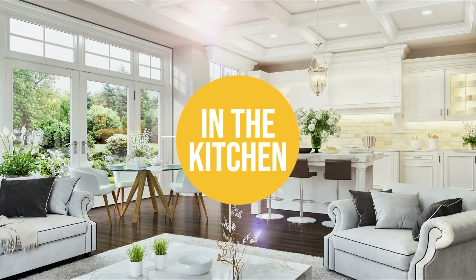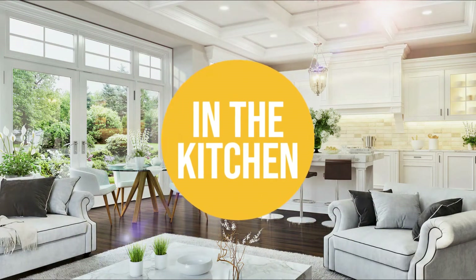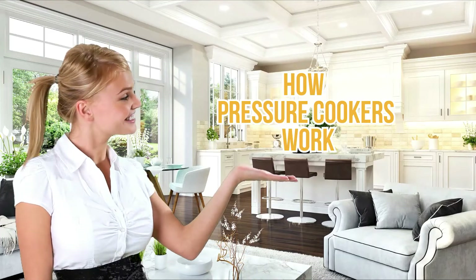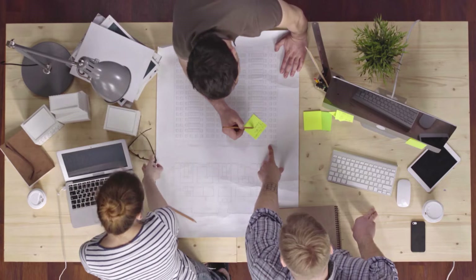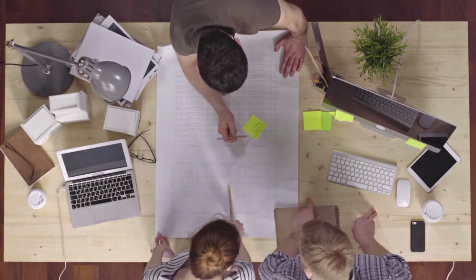Welcome back, kitchen enthusiasts! We are in the kitchen, and we are here to discuss how pressure cookers work. Rest assured, we will also provide you with the best examples of products you can consider buying at the end of this informational video.